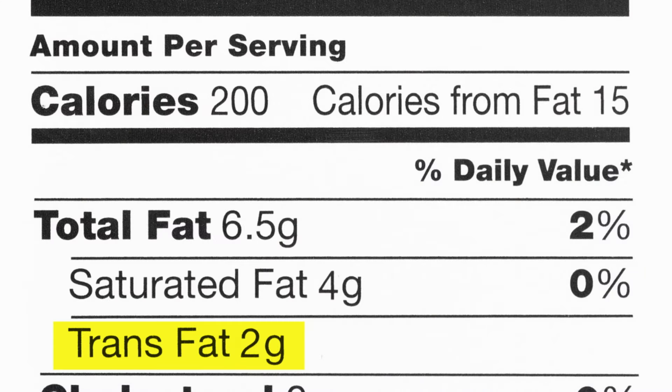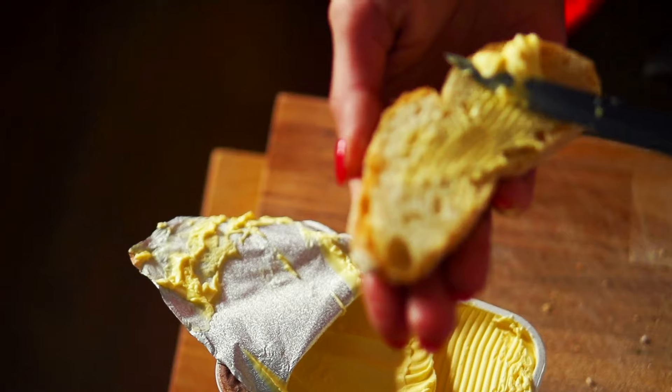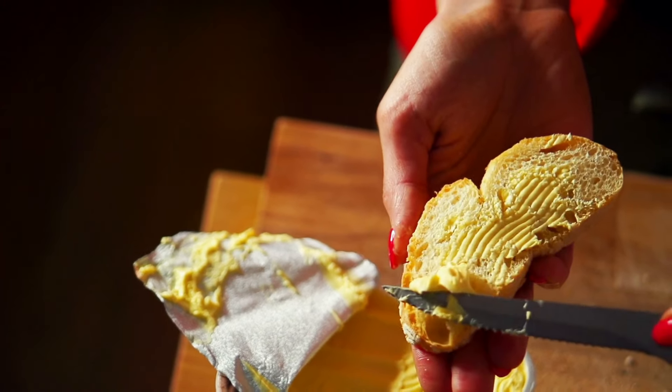Food companies use this process to increase the product's shelf life, make margarine solid at room temperature, and to save costs. However, our bodies tend to find these altered molecules very challenging to process.